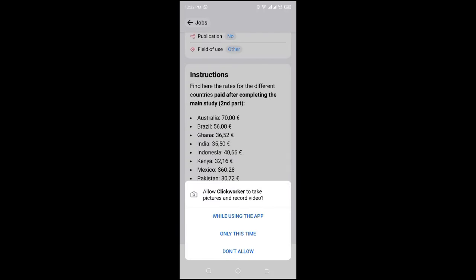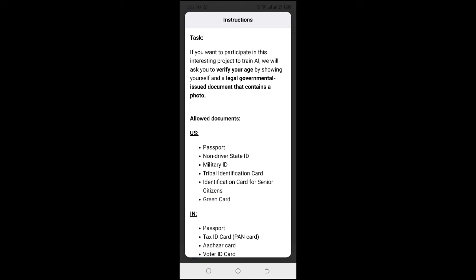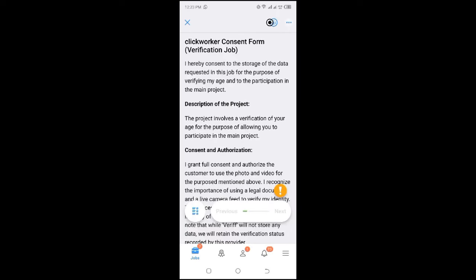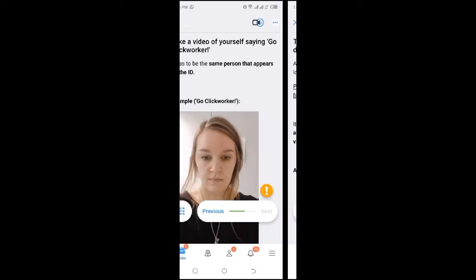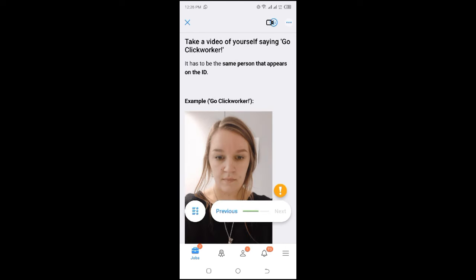To participate in this project, all you need is your ID to verify your age so they can let you into the project. For those in Kenya, you just need your ID. You sign the consent form, and then take a photo of the front part of your ID where they can see your date of birth. After that, you check the photo and submit it. Then they take you to record a short video saying 'Go click' — it's very easy and they even have an example shown.